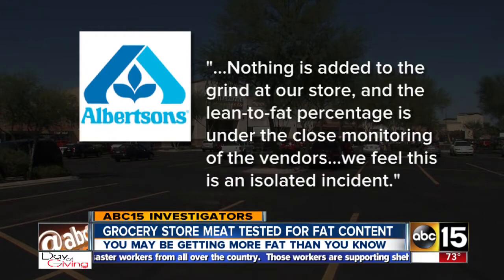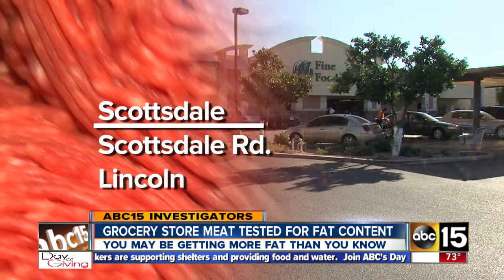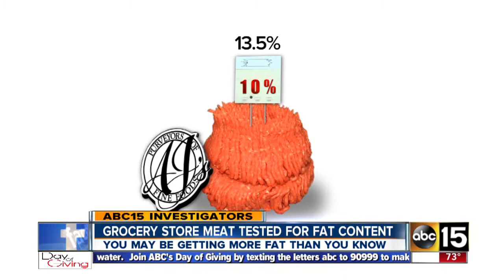They feel this is an isolated incident. At another store — this AJ's Fine Foods in Scottsdale, at Scottsdale and Lincoln — tests show the ground beef labeled 10% fat actually had 13.5% fat.